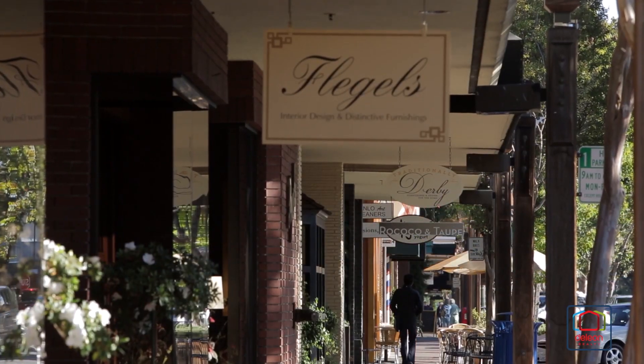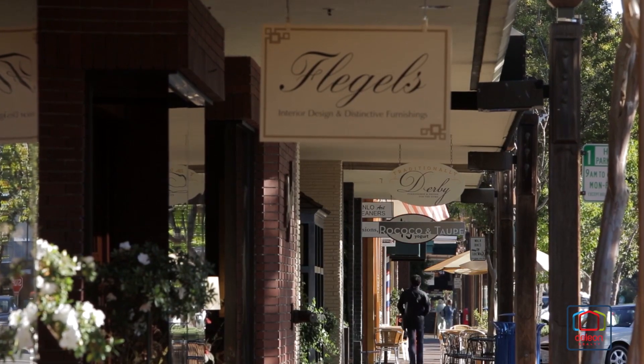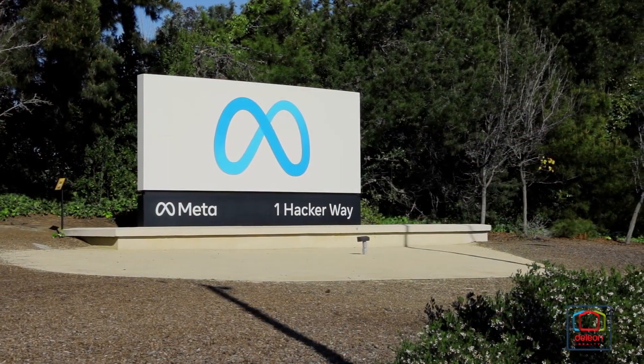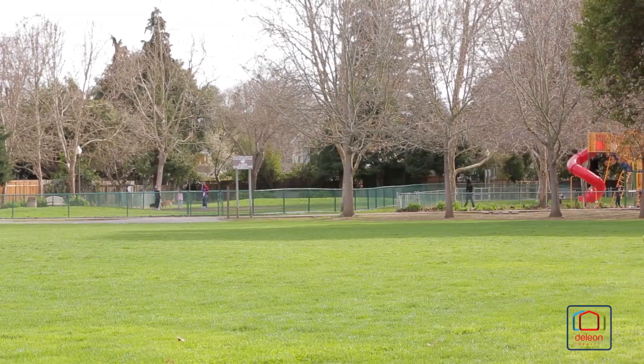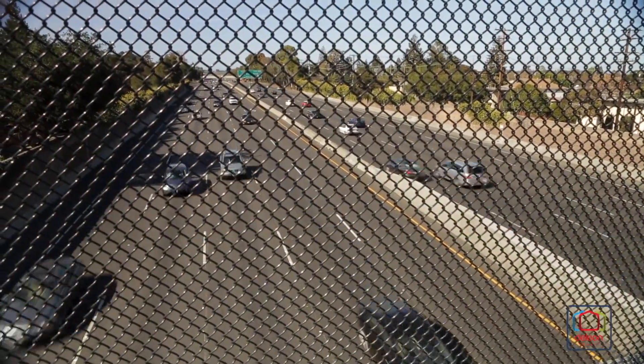Relish the convenience of being approximately 10 minutes from downtown Menlo Park, as well as the offices of Meta, within walking distance of Willow Oaks Park, and with easy access to Highway 101.